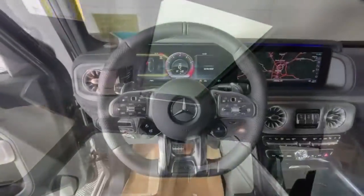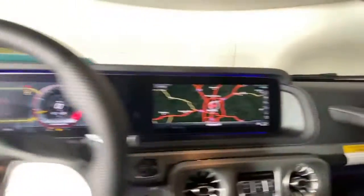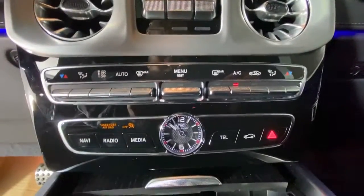Feel energized by a new sense of adventure in this rugged G-Class SUV. Treat yourself to a test drive today. Our staff will toss you the keys and give you an outstanding customer experience.